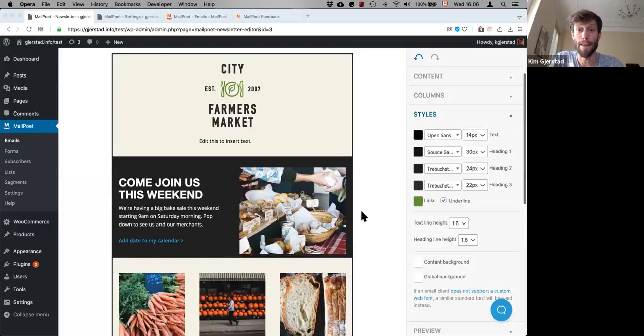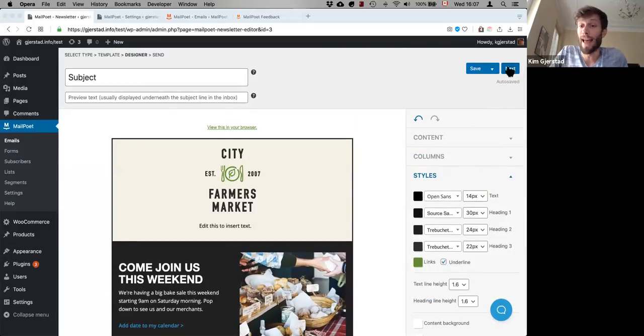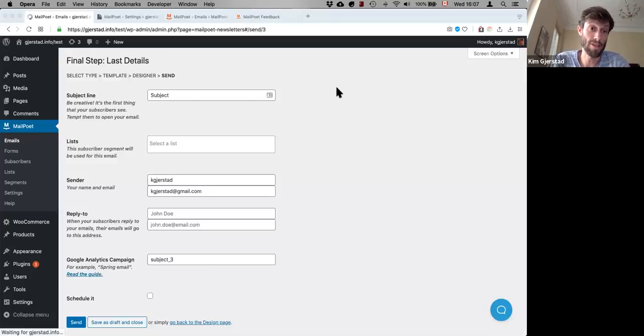That is the newsletter editor. In the last step, you just select your list, your subject line, and you send — it's pretty fast and straightforward.